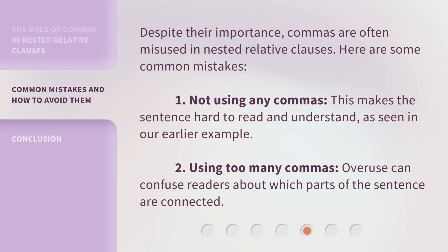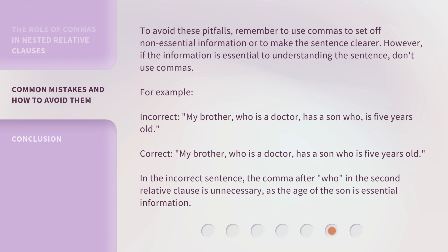Despite their importance, commas are often misused in nested relative clauses. Here are some common mistakes. First, not using any commas — this makes the sentence hard to read and understand. Second, using too many commas — overuse can confuse readers about which parts of the sentence are connected. To avoid these pitfalls, remember to use commas to set off non-essential information or to make the sentence clearer. However, if the information is essential to understanding the sentence, don't use commas.